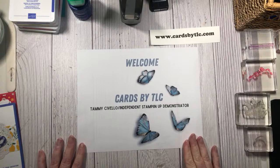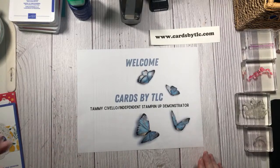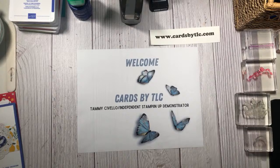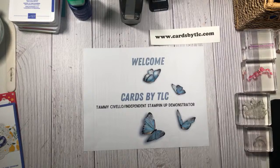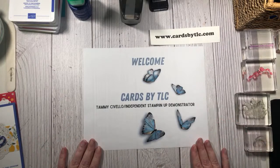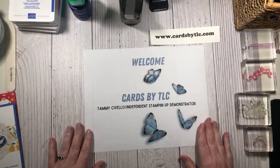I just want to make sure that we're in the right spot and it looks like we might be. Just saying hello if you pop in. We are officially at the top of the hour, so welcome to Cards by TLC.